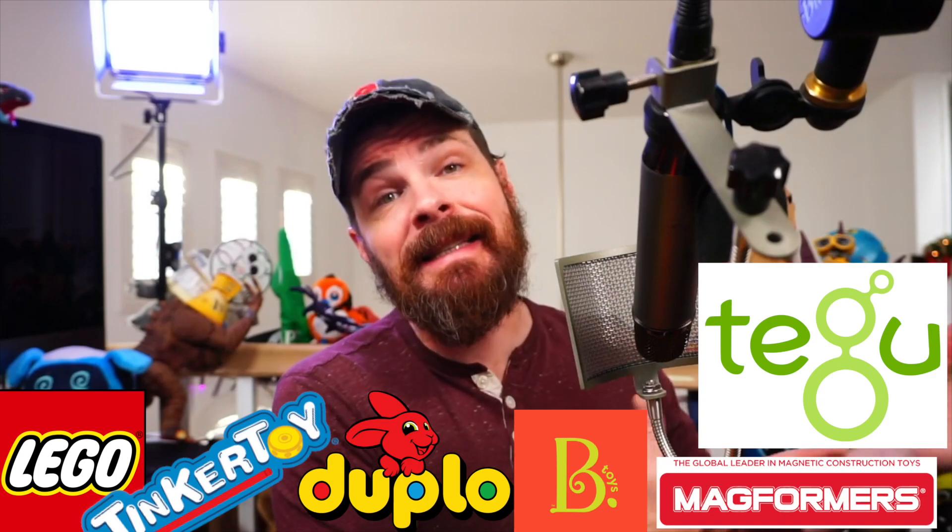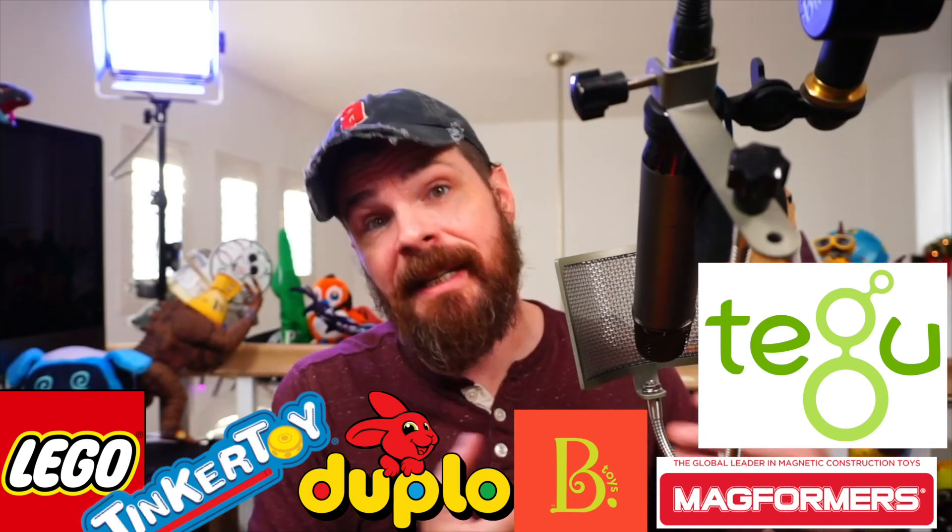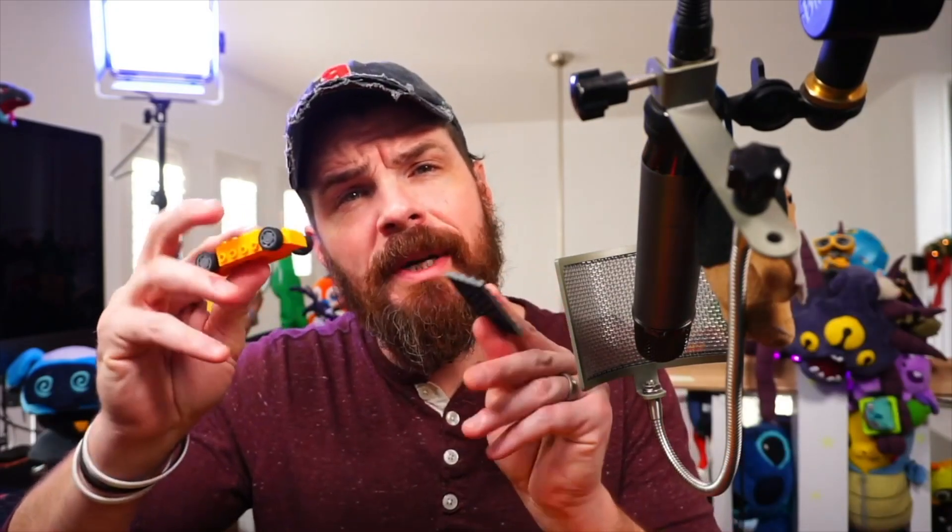Some of these toys have been helpful for teaching Ryker patience, and others have been really good at helping his hand-to-eye coordination, dexterity, and motor skills. I'm going to start with the toy that has been most difficult for Ryker to build with and go down the list to the things that have been the easiest to teach him how to build.